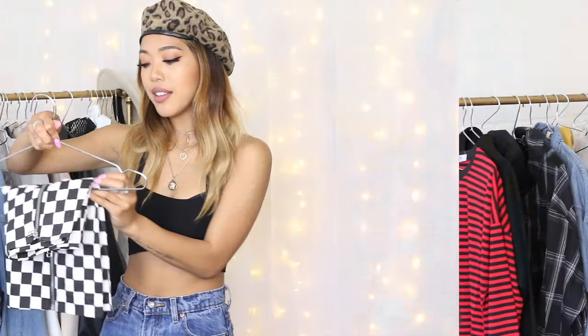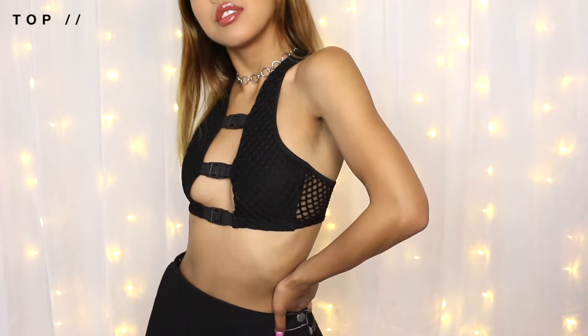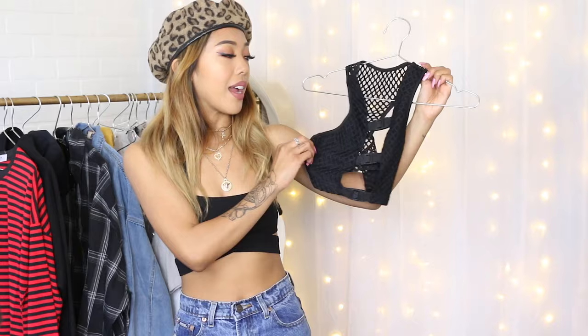Moving on to some Blackpink stuff — I only included a few pieces because I felt like it could all merge together with the BTS vibe. The first item is this checkered skirt, straight up inspired by Jisoo's outfit from their 'Du Du Du' music video. When I saw it I just had to include it because it was basically almost the same. Blackpink also wears a lot of checkered in their outfits. We also have this buckle top — it's a little bit more on the sexier side but it looks very Blackpink-esque with the buckles, mesh, and cut.